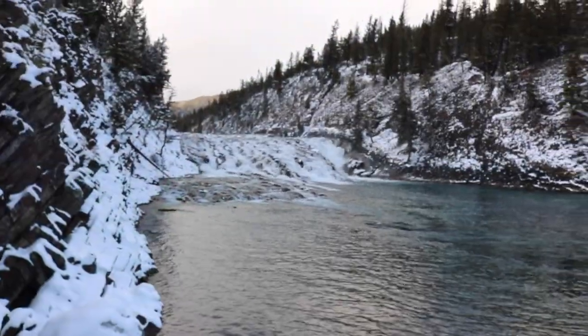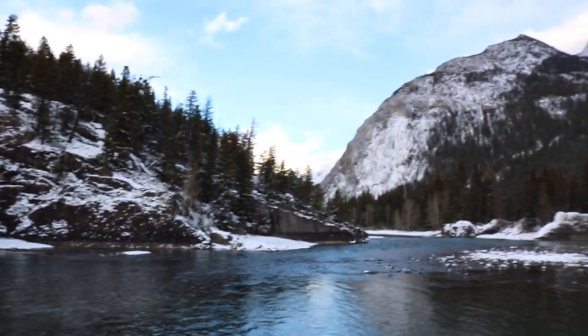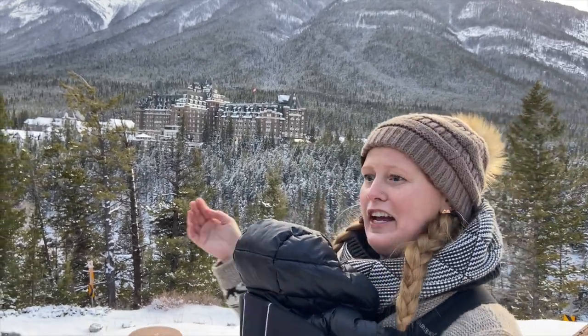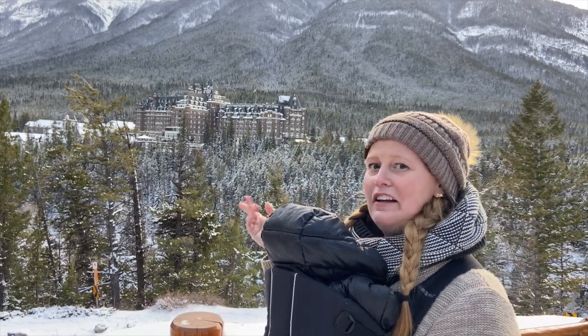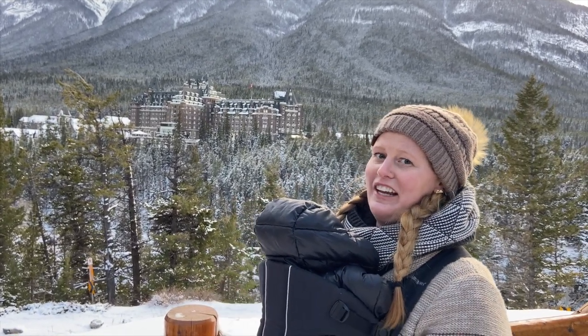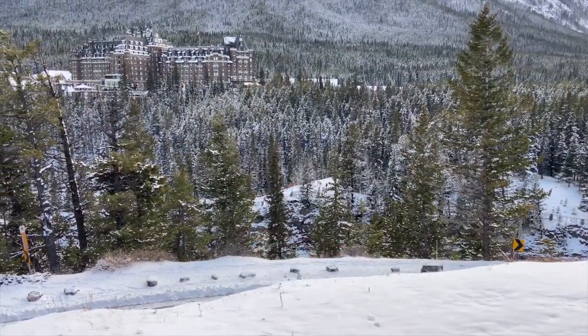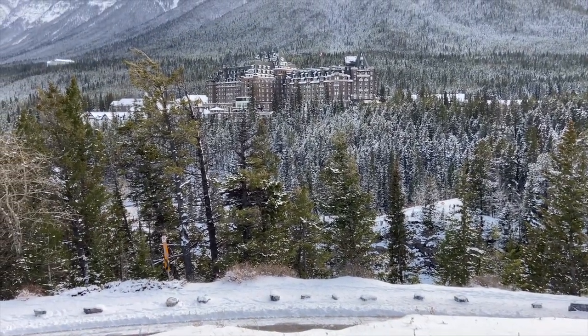We're down here at the Bull Falls, as you can see over my shoulder. We stopped at Surprise Corner — it's named as such because you drive around the corner and surprise, you get a beautiful view of the Fairmont Banff Springs Hotel. And down below is where we just were — you can hear the Bull Falls, the falls we were looking at.